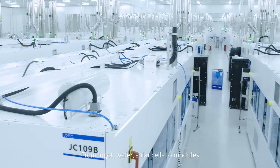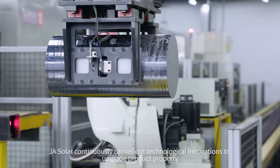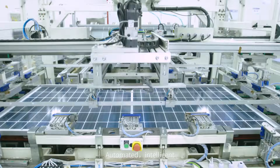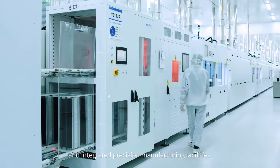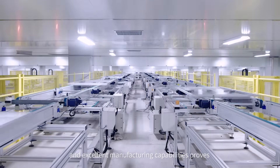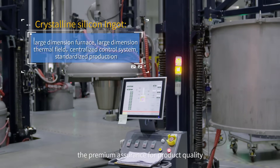From ingot, wafer, and solar cells to modules, JA Solar continuously carries out technological innovations to upgrade product performance. Automated, intelligent, and integrated precision manufacturing facilities and excellent manufacturing capabilities provide premium assurance for product quality.